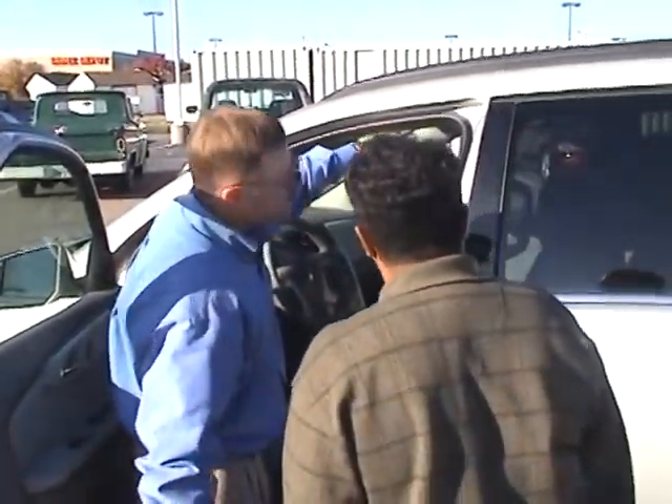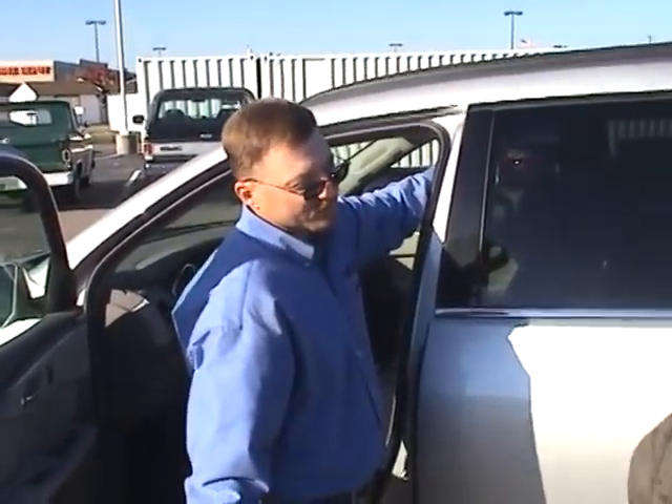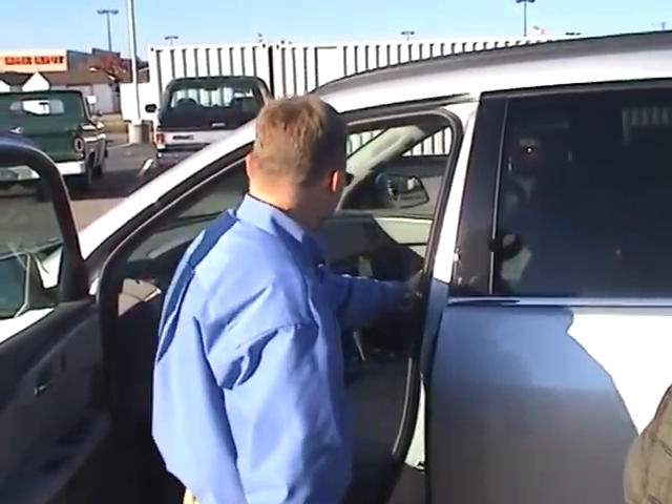We have a sunroof in the front, and we also have one in the back for the kids, so they can look out and see. DVD player on this one. Wonderful — more and more good stuff.